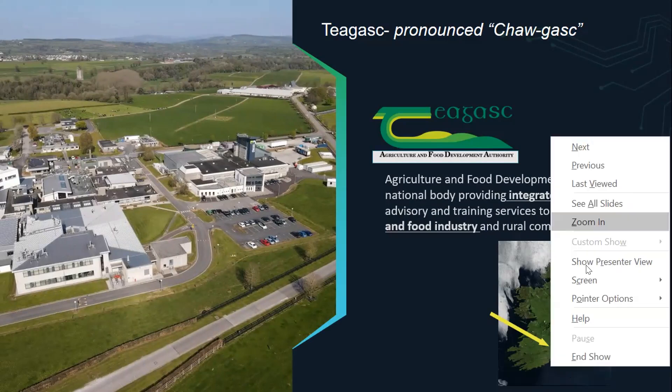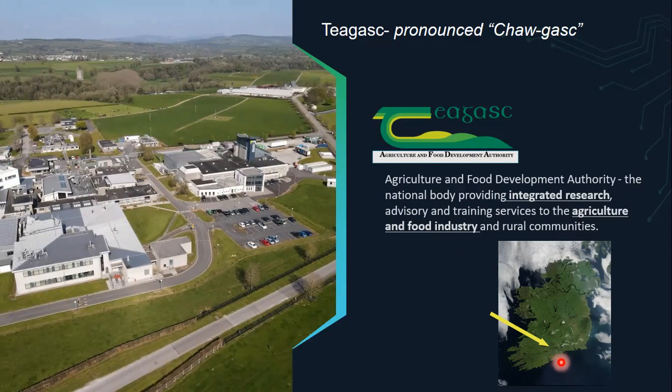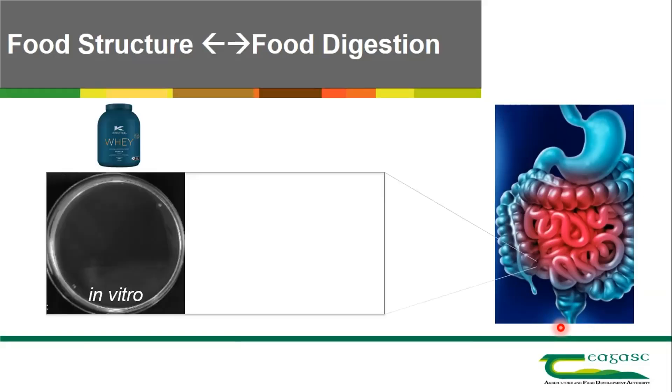We are based in the Republic of Ireland, in the south. Cork is down here and Dublin is over there. Over the last couple of years, we here in Moorpark have been interested in the subject of food structure and its relation to food digestion — how structure can impact digestion in the gastrointestinal tract.